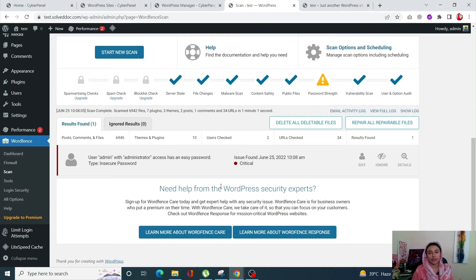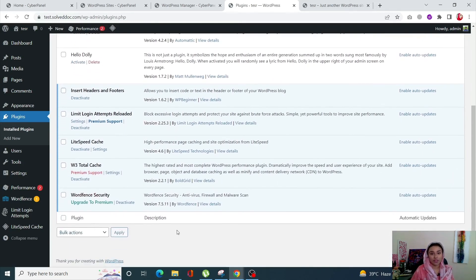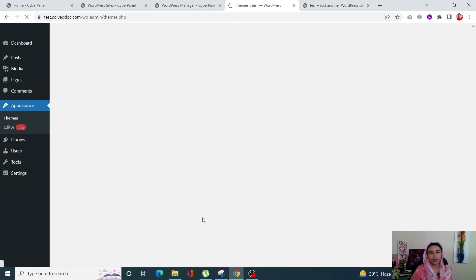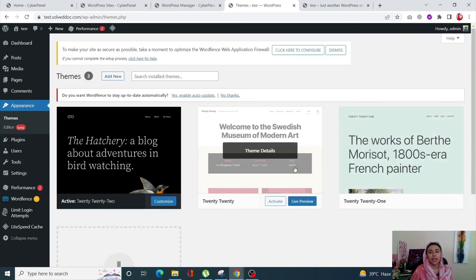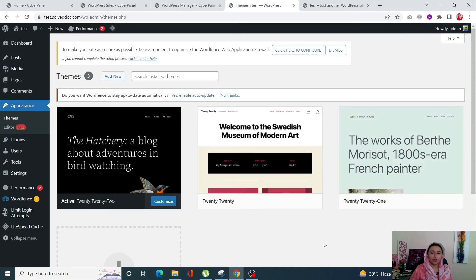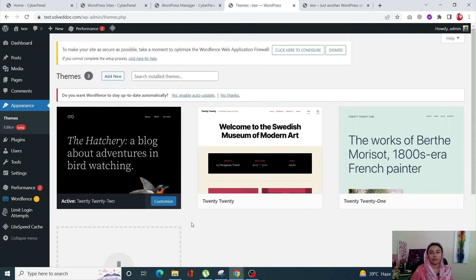Once your site has been scanned and any malicious files removed, the next step is to reinstall all plugins and themes. Go to your Plugins, deactivate and delete them one by one — especially any downloaded from unreliable sources — then reinstall them fresh. For themes, go to Appearance, click Themes, delete inactive themes first, install a reliable theme, activate it, and then delete the old theme.